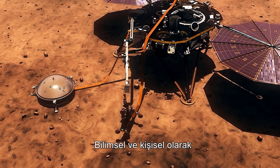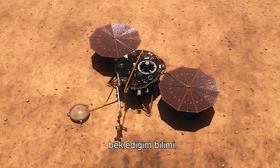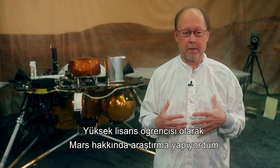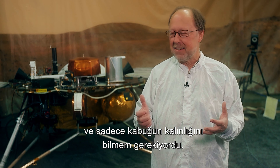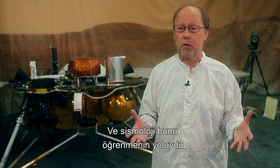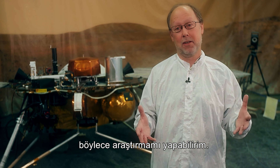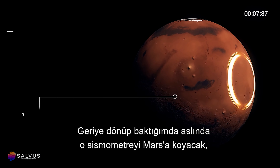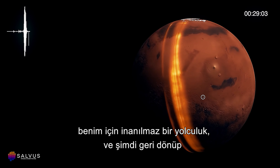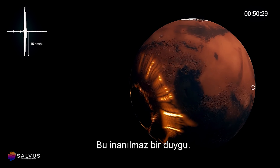It's going to Mars to make the measurements that scientifically and personally I've been waiting for over 30 years. As a graduate student, I was doing research on Mars and I just needed the thickness of the crust — and seismology was the way to do it. I thought, maybe someday somebody will put a seismometer on Mars. So it's an amazing journey to look back and say I'm the guy who's actually going to put that seismometer on Mars, get that information, and now I can go back and finish the job I was trying to do 30 years ago.